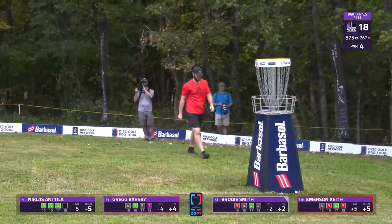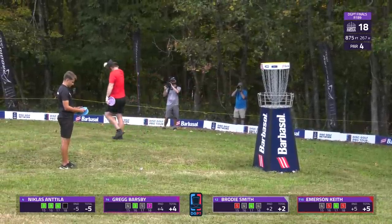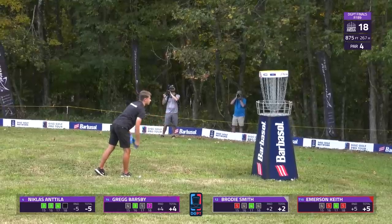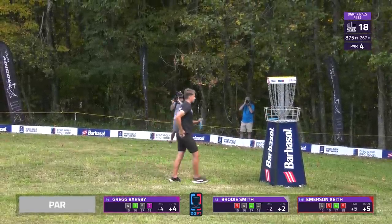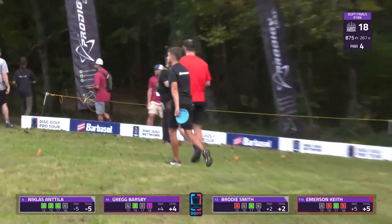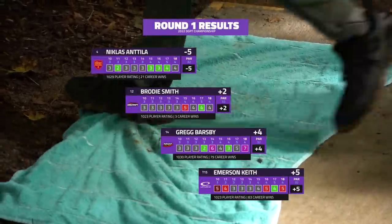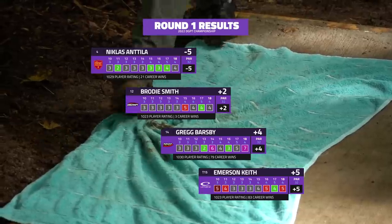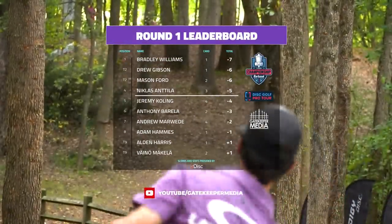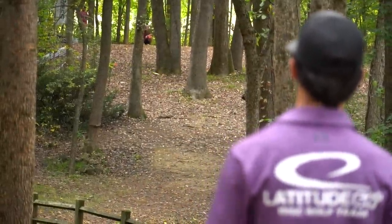Brody finishes with the par putt — a pretty solid second season on tour. Niklas looking to just get this par and likely put him into the next day. That turkey was incredibly clutch down the final stretch here at Nevin. Four birdies out of the last five to put him in that fourth and final qualifying spot, five down on the round. He only had one hole over par — played very clean golf and is rewarded.